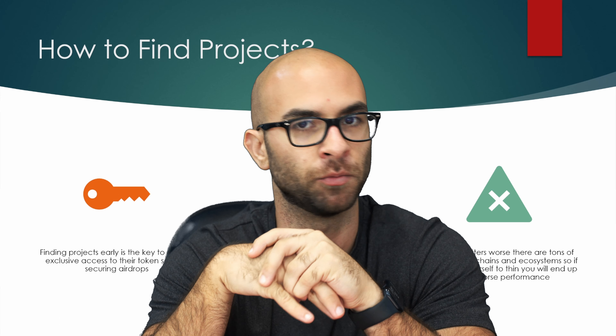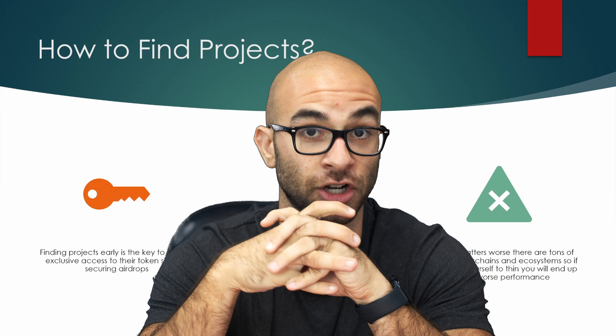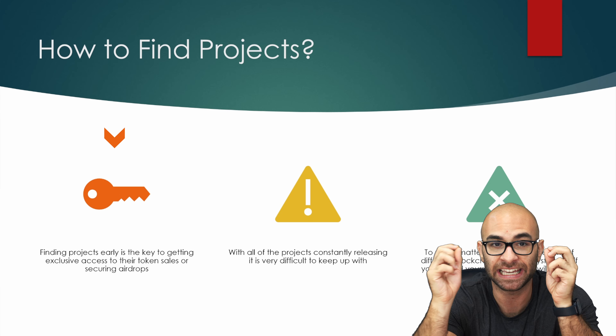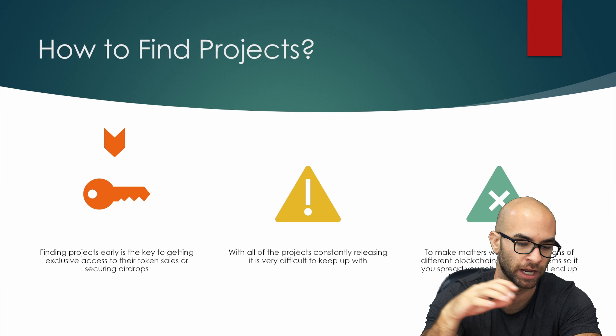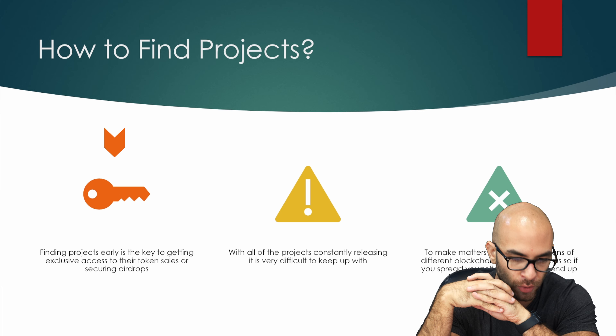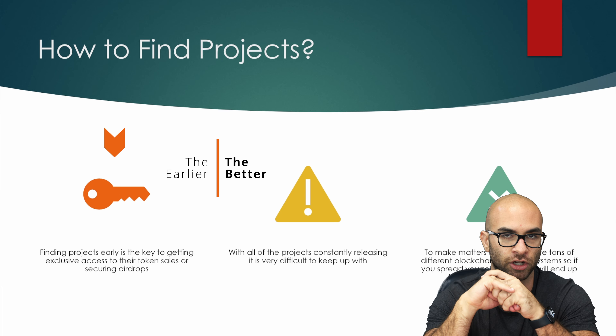You might know how to analyze a project and read their tokenomics, but how exactly do you find these different projects that are releasing? In this video, I'm going to go over exactly that. Finding projects early is the key to getting exclusive access to their different token sales or securing the different airdrops that they're doing. So it's very important that you're finding these projects early.